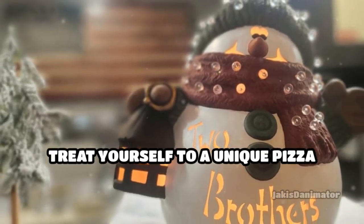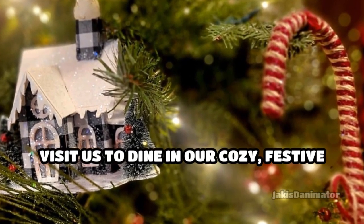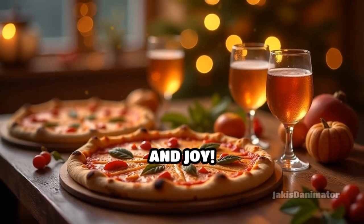Treat yourself to a unique pizza journey at Two Brothers Pizzeria. Visit us to dine in our cozy, festive setting, or order online for delivery or pickup. Elevate your pizza experience and celebrate the season with flavor and joy.